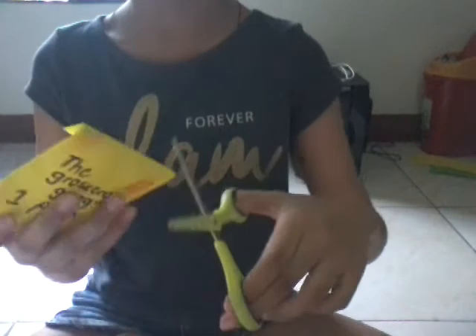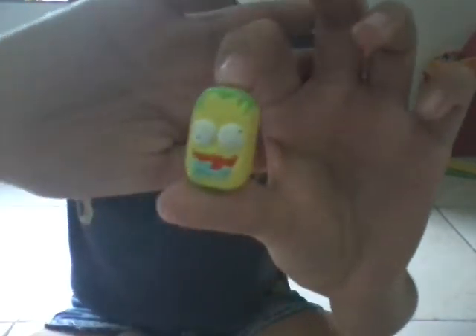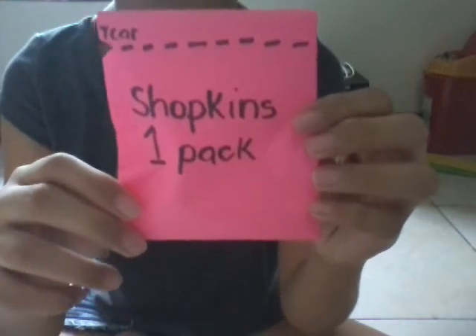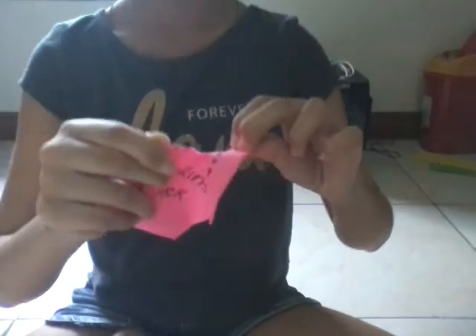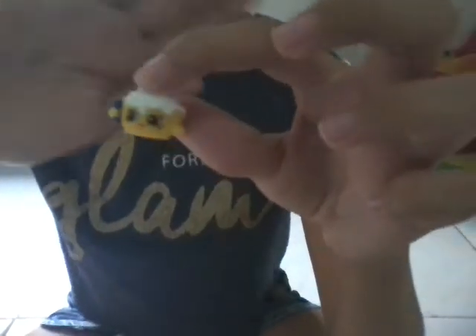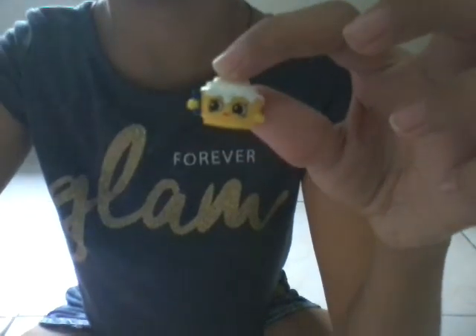I have my scissors. We got a soap! Next up is the Shopkins one pack — we got Cindy Bun. And the last blind bag is the Shopkins two pack.